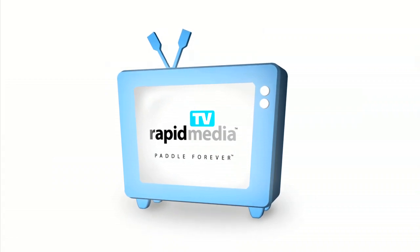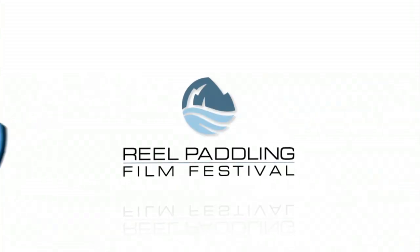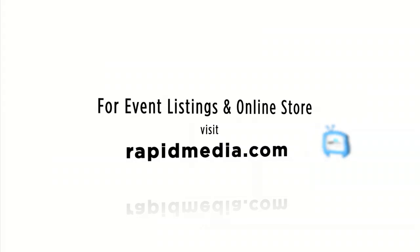Rapid Media TV. Learn more about Rapid Media's print and digital magazines, International Paddling Film Festival, on-water events, and online store. Visit rapidmedia.com. Rapid Media TV.